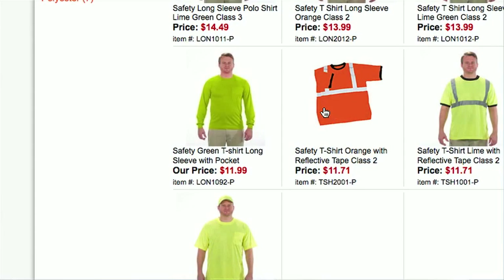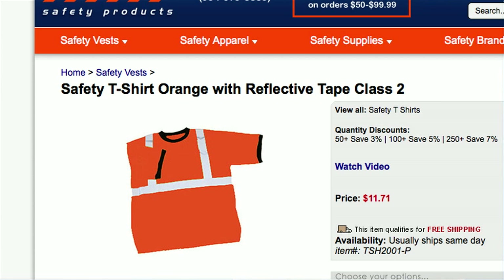Almost every day, new customers tell us how they bought t-shirts somewhere else and ended up wasting their money because of poor quality and uncompliant colors because they didn't realize what they were getting from the tiny little picture they saw on the web.